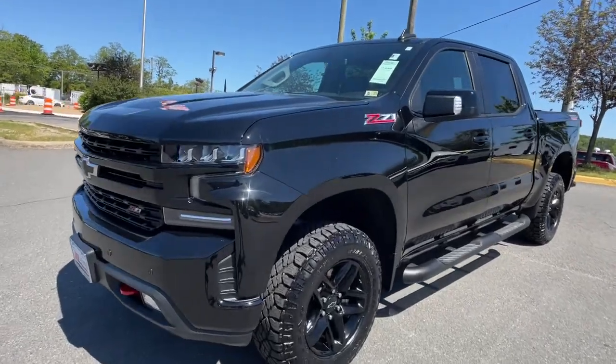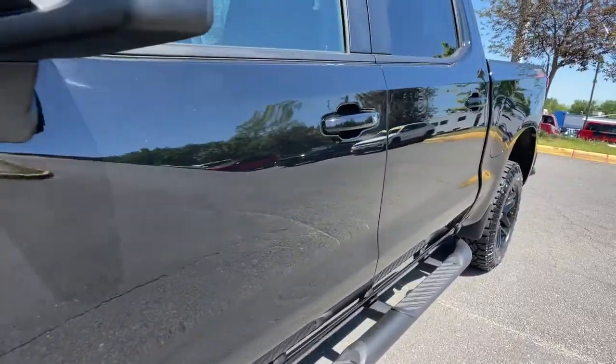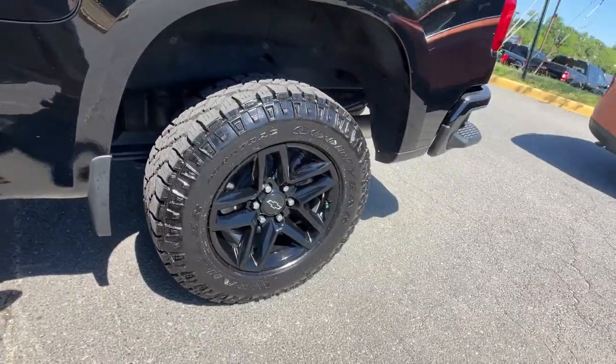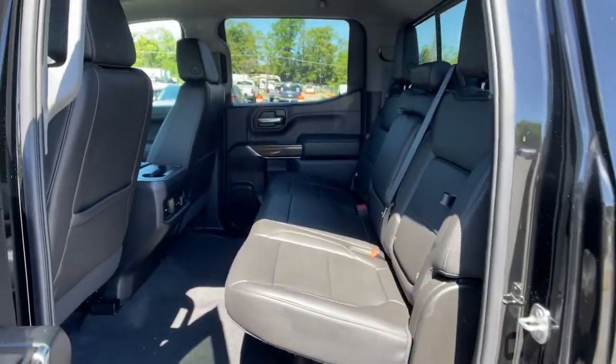Can you see yourself in the 2020 Chevrolet Silverado 1500? This vehicle still has fewer than 10,000 miles on the clock, so it won't last long.